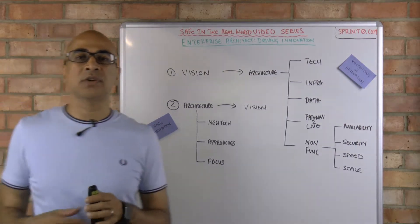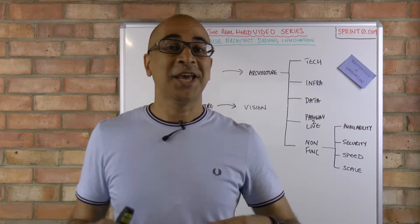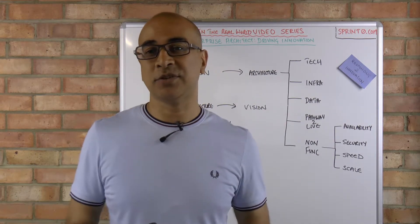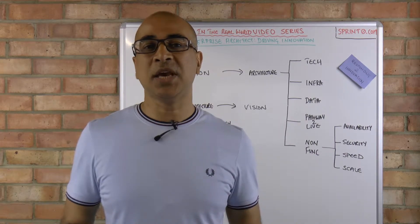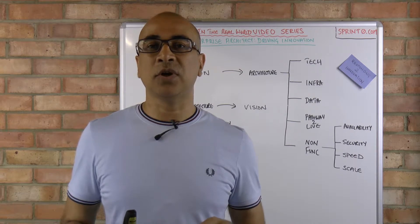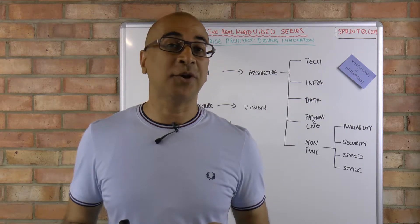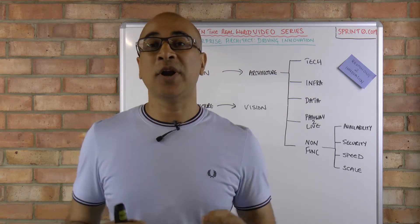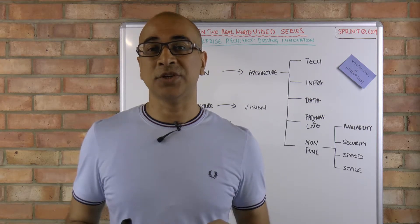For example, if data security is becoming a problem — as we've seen recently, there have been lots of breaches of confidentiality happening in the media — data security and GDPR are all becoming very hot topics at the moment. So what are the implications of that for the organization as well?